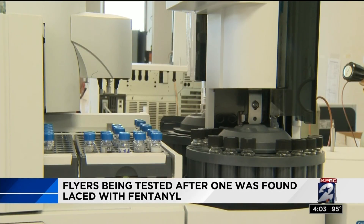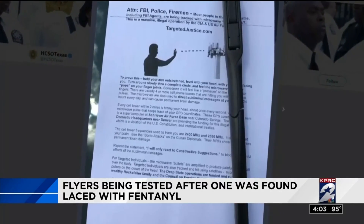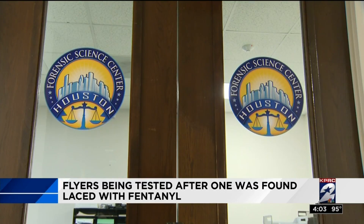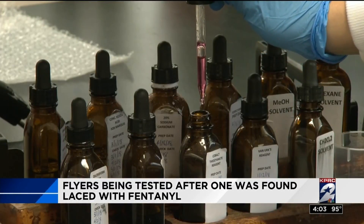A lot of our testing happens in the morning. While the flyers in question are actually being tested at the Harris County Institute of Forensic Science, here at the Houston Forensic Science Center, manager Mark Miller takes us through the general process for testing drugs like fentanyl.